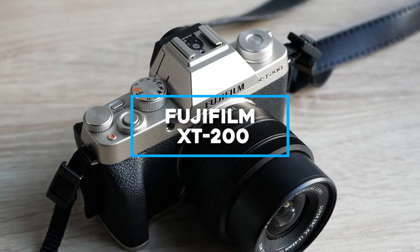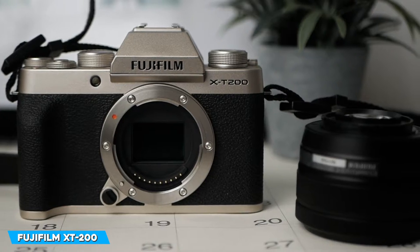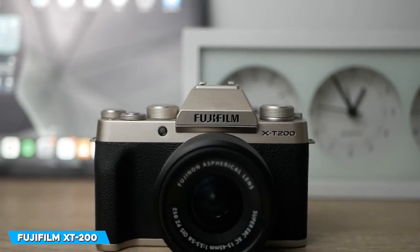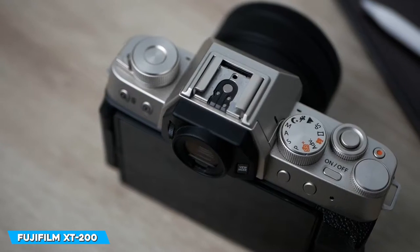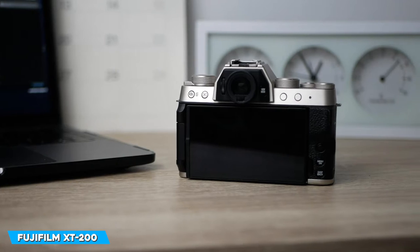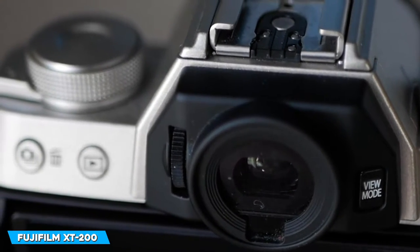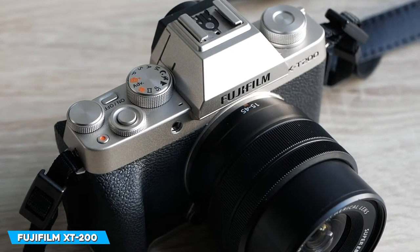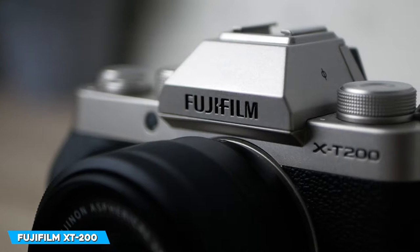At number 5, we have the Fujifilm X-T200. The body of the Fujifilm X-T200 is compact and light, weighing roughly 370 grams without the lens. When equipped with a lens kit, it's portable and convenient for vloggers and people on the go. The X-T200 has a classic style that is available in silver, dark silver, and champagne colours. The camera's display is bright and clear, even in direct sunshine. It is one of the greatest displays in its class, despite its small size. The camera radiates elegance.